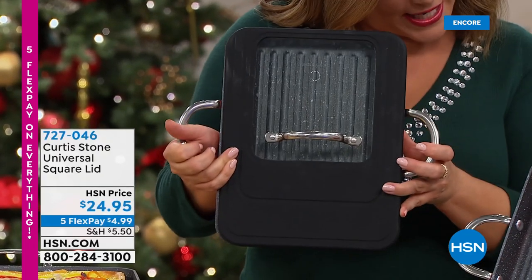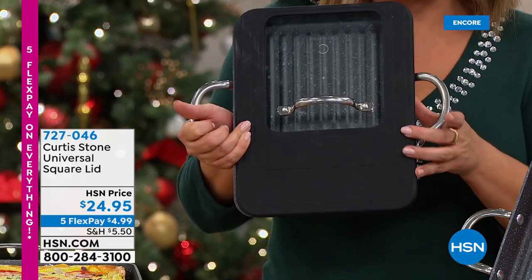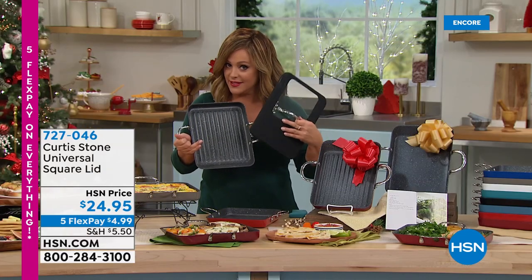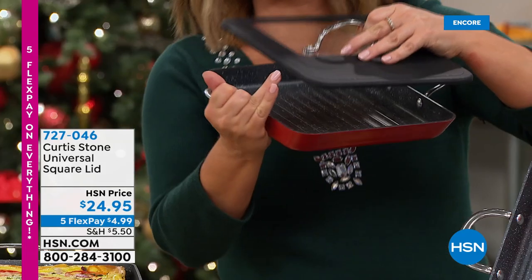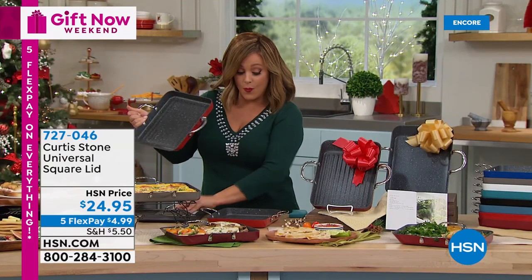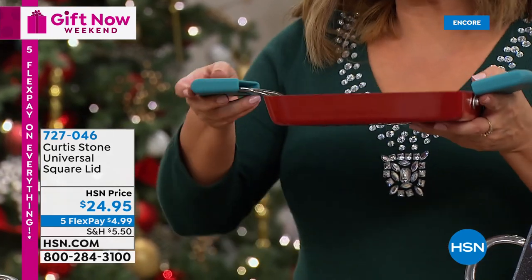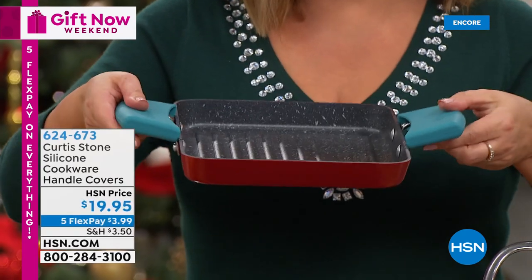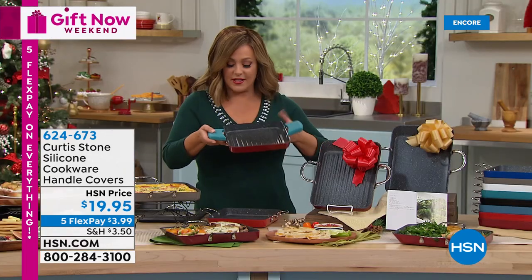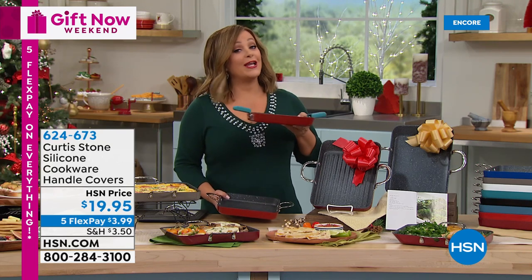The universal lid has three different grooves - it's meant to fit perfectly on your 7-inch, 9-inch, and 11-inch square slide-out pans. It is also oven safe up to 400 degrees. These always sell out fast, so if you're interested in the lid - you can melt cheese on your grilled cheese or seal those juices in when you're cooking, order it quickly. The silicone holders are in stock too - you'll need these especially if you're finishing dishes in the oven, as those loop handles do get hot.